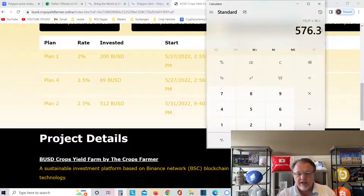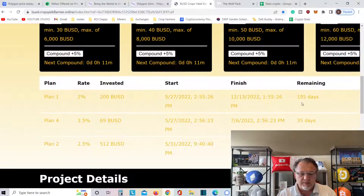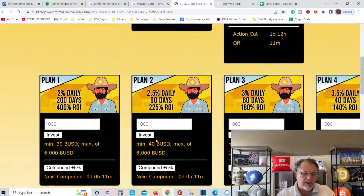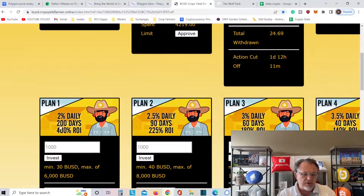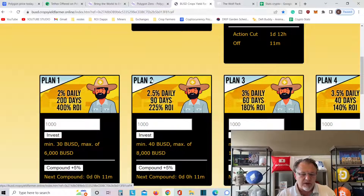So in 30 days I'm making $576. The thing is, plan four is only going to go for 35 more days. Plan two is a 90-day plan, and plan one is a 200-day plan. I'm in plan one for 200 days — 400% ROI. I just put $500 and some dollars into plan two.